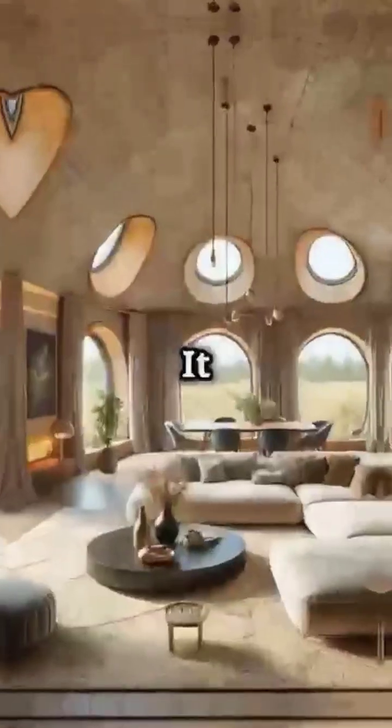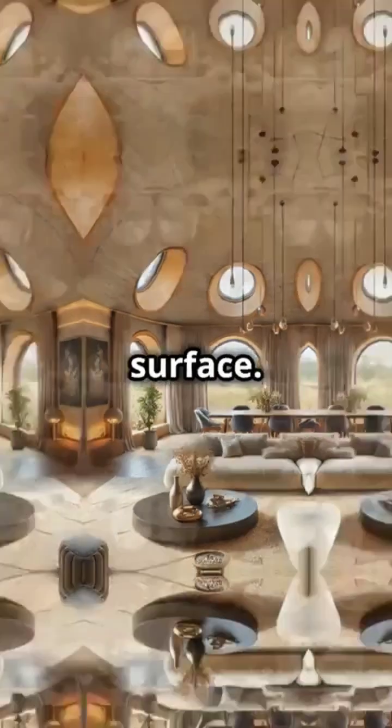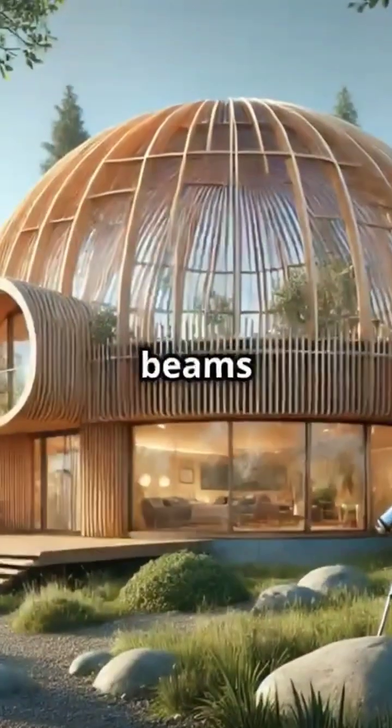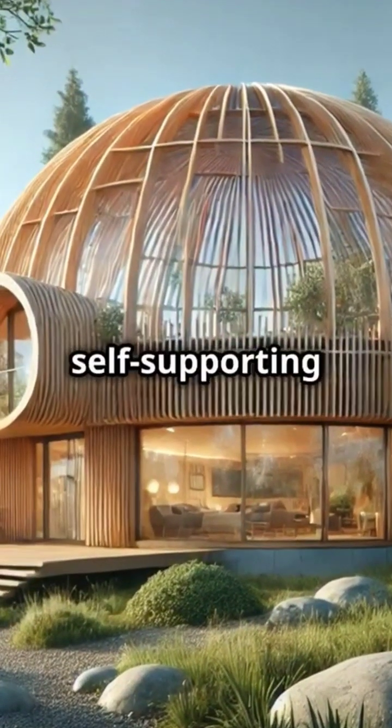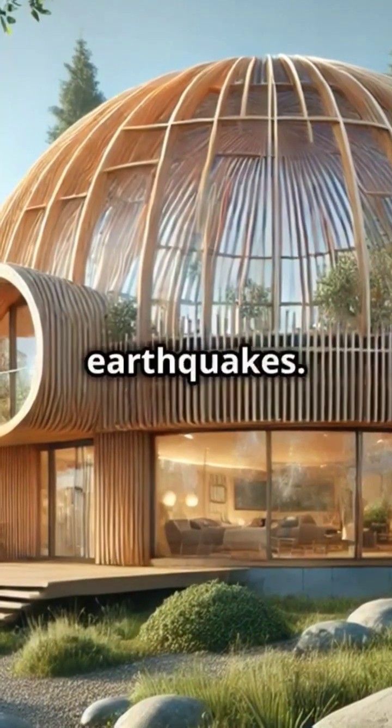But wait, there's more. The dome's shape isn't just about wind — it also distributes weight and stress evenly across its surface. This means no need for internal supports like beams or columns, making them self-supporting and super strong against heavy rain, hail, snow, or even earthquakes.